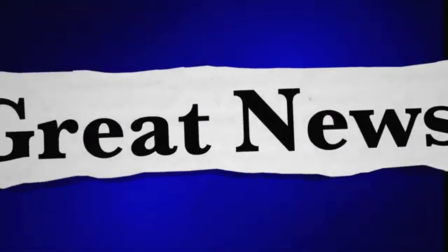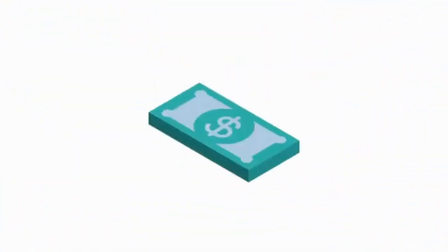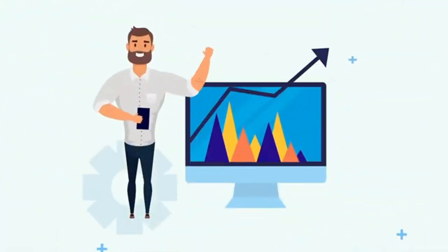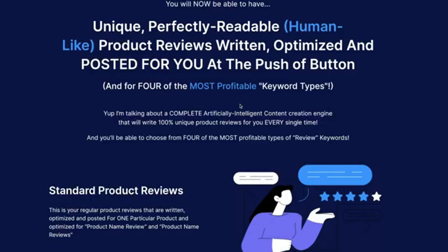Today I have some great news for you. We have changed the way that you profit from product reviews forever and made it easier for everyone to get more traffic, rankings, and profit. You will now be able to have unique, perfectly readable, human-like product reviews written, optimized, and posted for you at the push of a button — for four of the most profitable keyword types. I'm talking about a complete artificially intelligent content creation engine that will write 100% unique product reviews for you every single time.